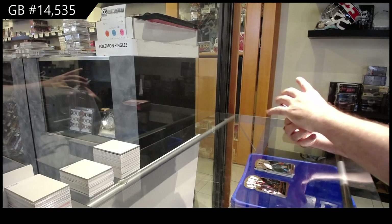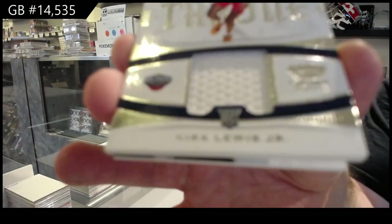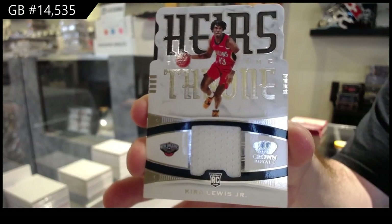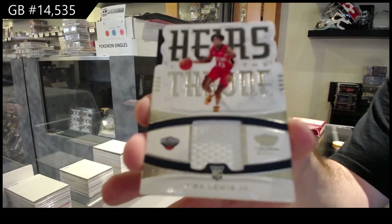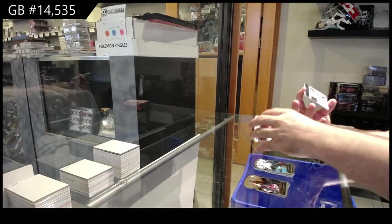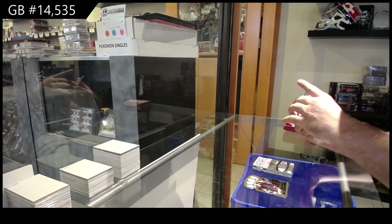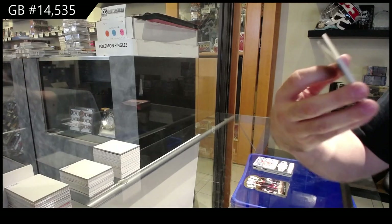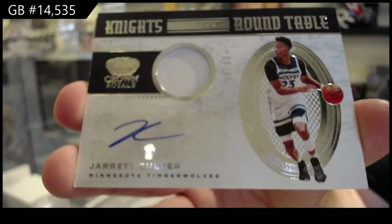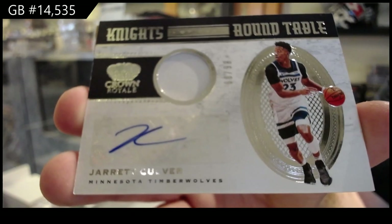Heirs to the Throne for the Pelicans of Lewis Jr. We've got number 299 for the Timberwolves, jersey auto of Culver. Knights of the Round Table Culver.